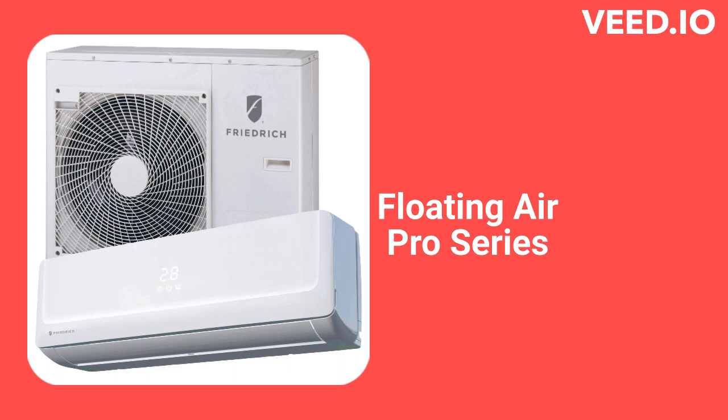The Floating Air Pro models are available to serve from 1 to 4 indoor units from a single outdoor unit and have a 23 SEER efficiency rating. They have built-in Wi-Fi so they can be controlled by a smartphone or through voice control with Alexa or Google Home.